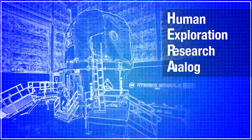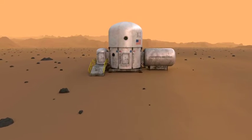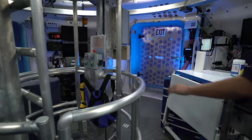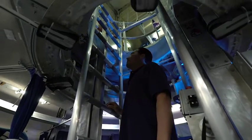HERA stands for Human Exploration Research Analog. HERA is a three-story habitat which serves as an analog for human space research studies. The objective of HERA and other analog missions is to be a testbed for new technologies, equipment, and procedures before they are used in space.